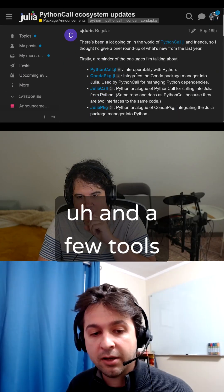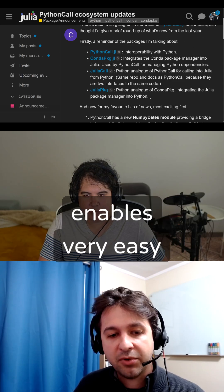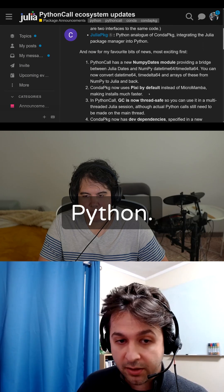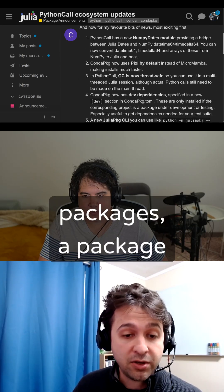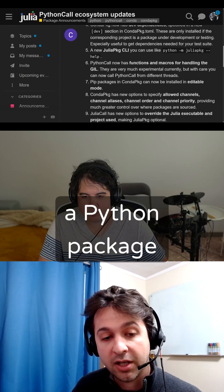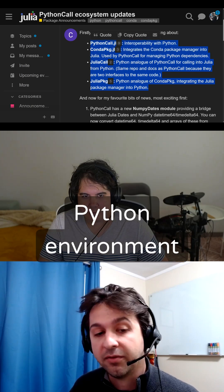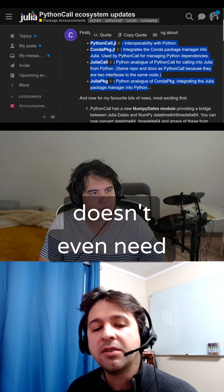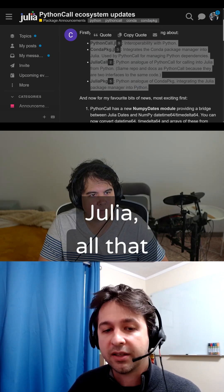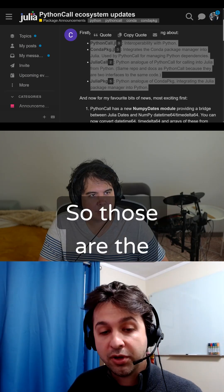So Python code, and a few tools around it, is really the ecosystem that enables very easy interoperation between Julia and Python. This is four packages: a Python package for calling Julia code, and a Python package for managing a Julia environment inside of your Python environment, so that the Python user doesn't even need to know that there is Julia behind the scenes, doesn't need to install Julia — all that is taken care of by the Python package manager.